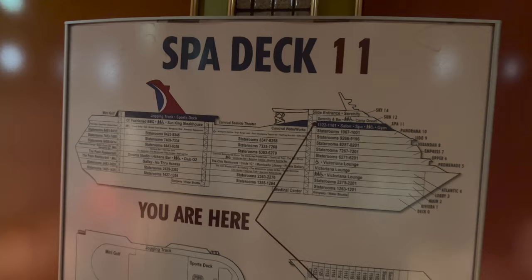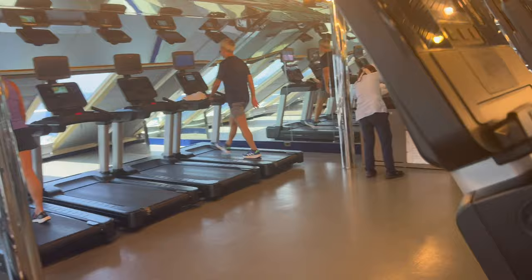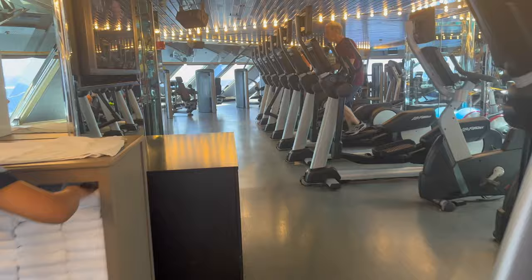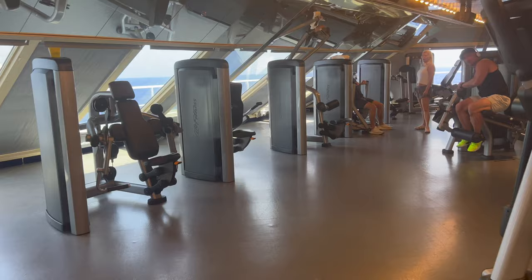Going up to Spa Deck 11, you are greeted with — who would have guessed it — the spa. But also within the spa you have the gym. The gym has a lot of cardio equipment and is facing the front of the ship, so if you like treadmills or ellipticals or whatever, you have a great view of the ocean while you're working out — you really can't beat the view. They do have free weights in the back as well. The spa area also has massage parlors and facial areas, though unfortunately I didn't get to that.